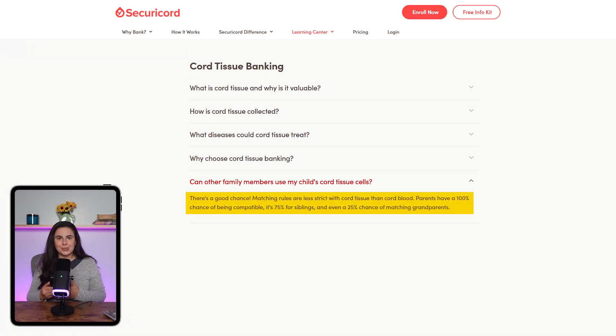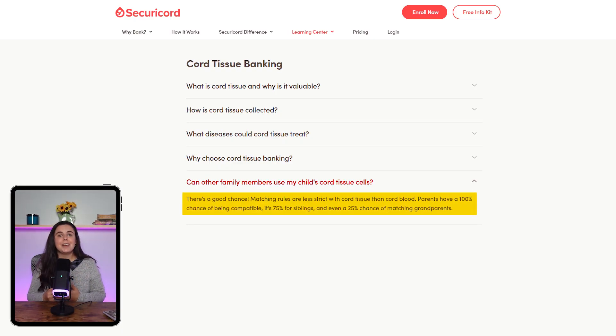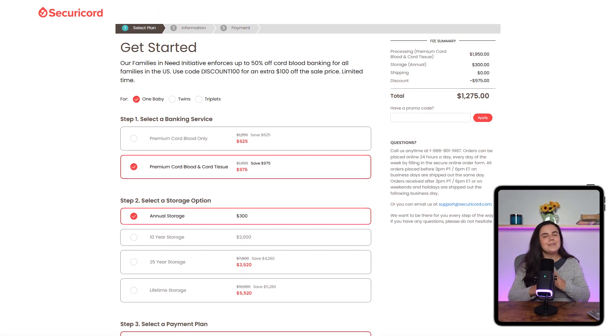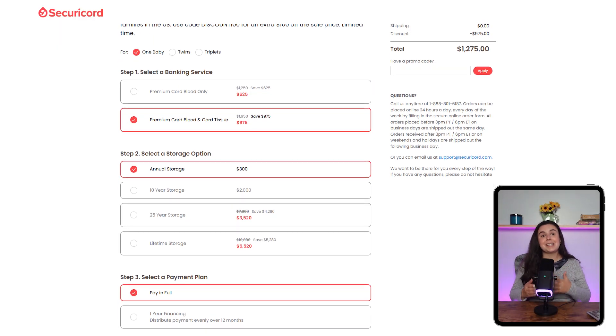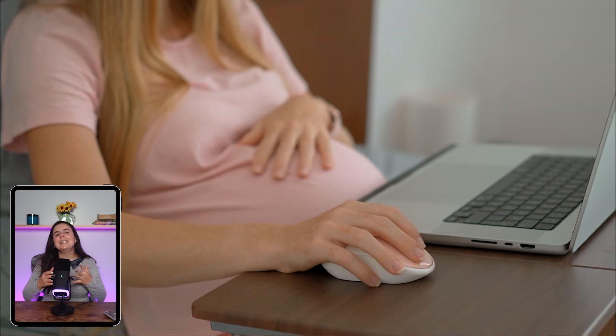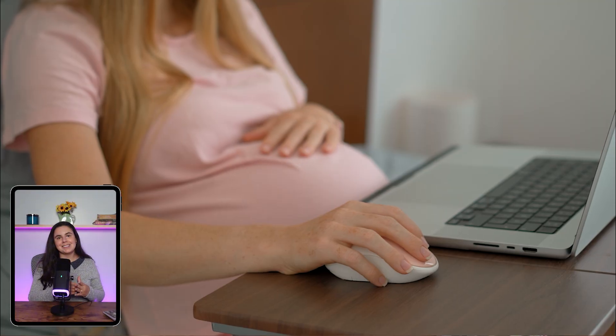Think of Securicord as a kind of biological safety net. You hope you'll never need to use it, but if you do, it could make all the difference — kind of like insurance. The stem cells you store are a perfect genetic match for your baby and have a high chance of being a match for other siblings or even parents. You'll never have to worry about donor searches or the risks of rejection. The pricing, even at a discount, is still a commitment, especially considering there's a lot of big stuff to pay for when you're pregnant. So it really comes down to whether the peace of mind is worth it to you now versus taking that chance later on.